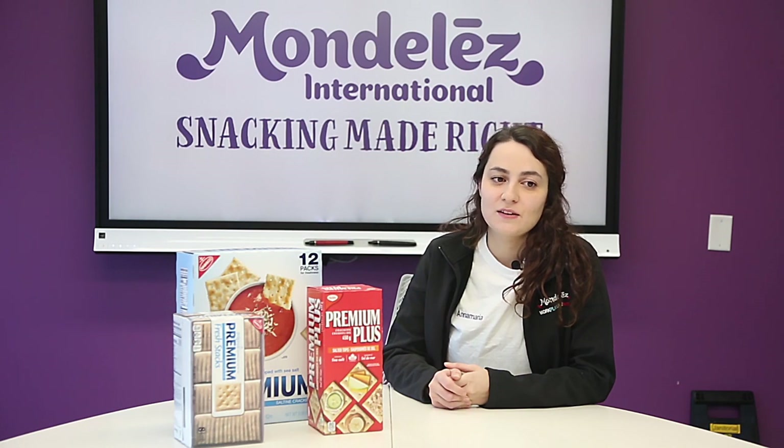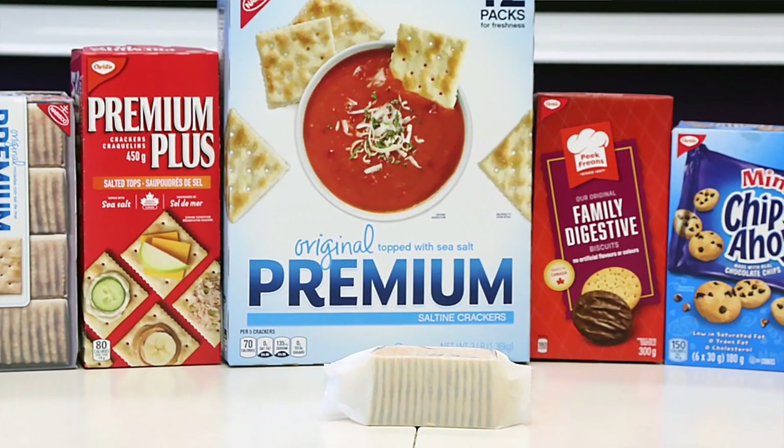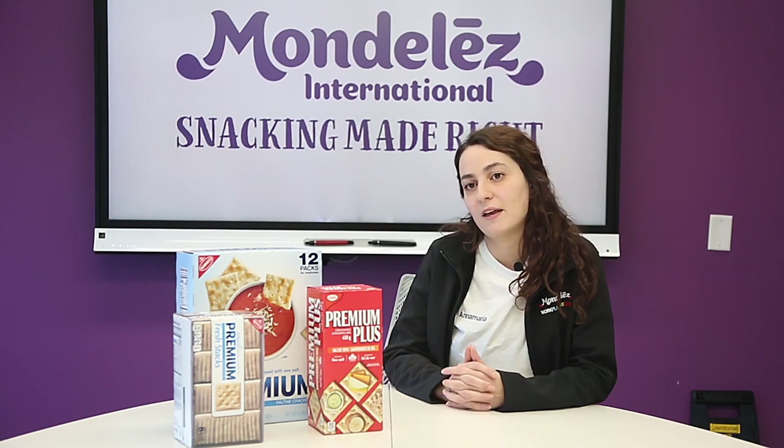Our guiding principles here at the bakery and within Mondelez is that snacking made right. That really includes providing the right snack at the right moment, made the right way. And what's very important for us is that we make it in a safe manner here at the facility.